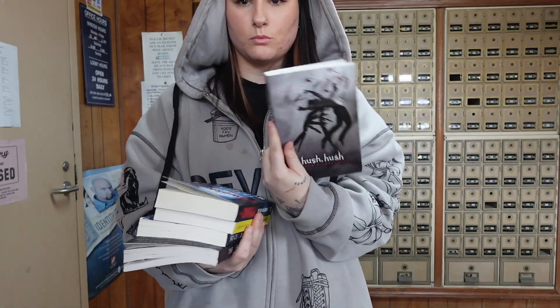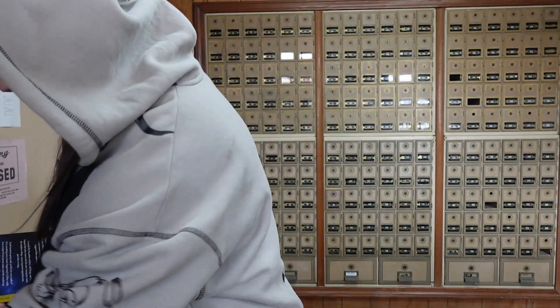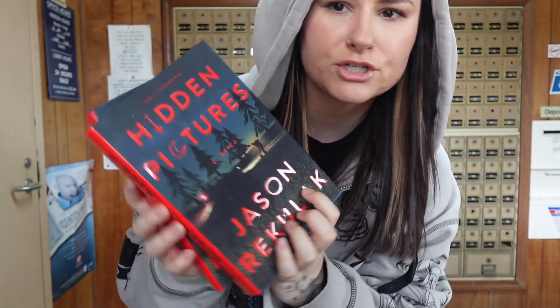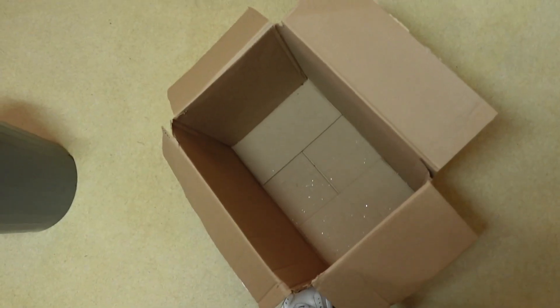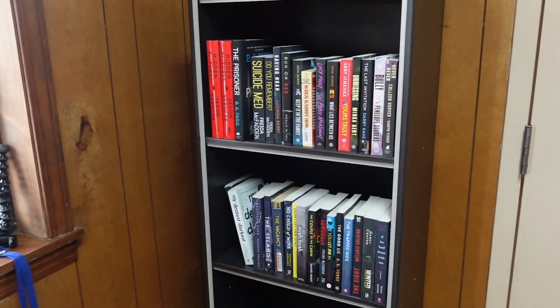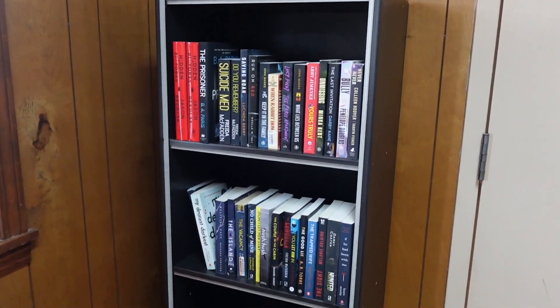We're already on the second shelf. I feel like I've seen this cover art somewhere — 'Hush, Hush.' There are three hardcover books; two of them are the same thing though. This book is 'Hidden Pictures' and the other one is 'The Prisoner.' I haven't read any of these, but I'm happy we have some hardcovers. The box is empty — woo! And I still have all of those books. I think it looks good. I'm pretty happy with how full it is.